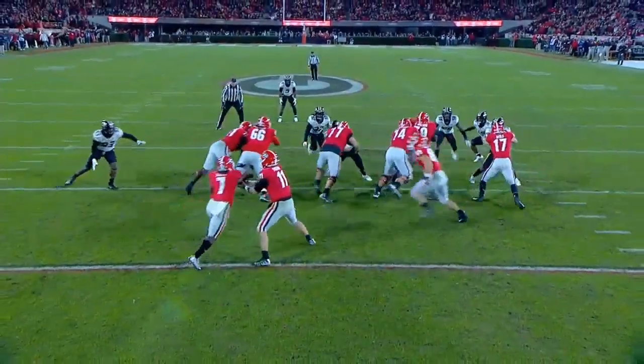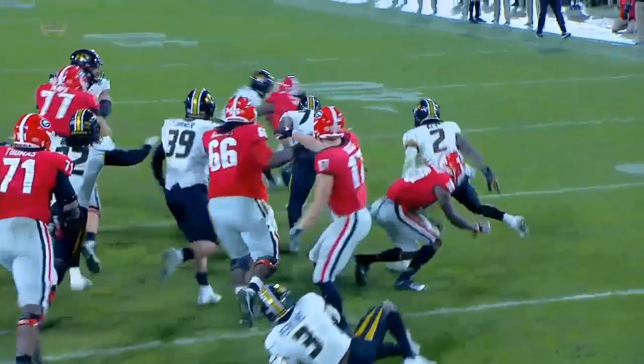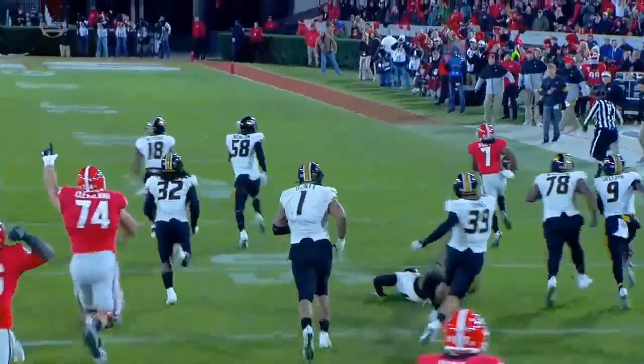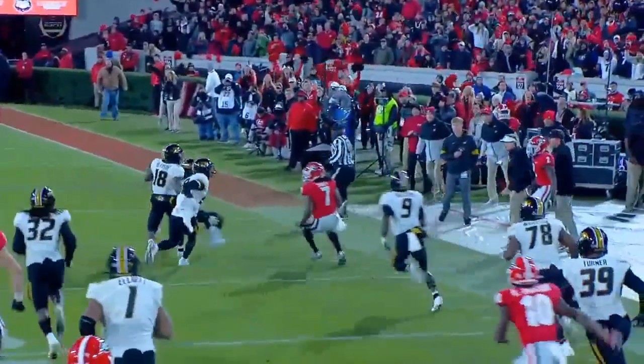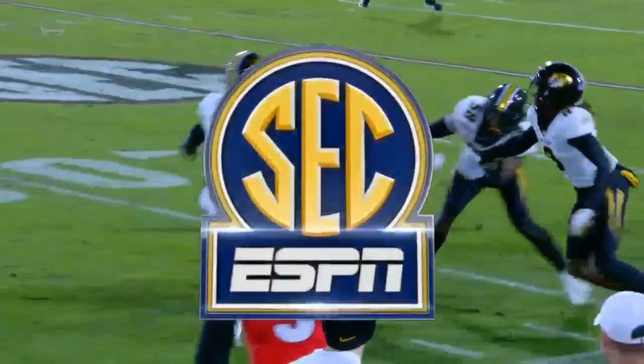On the first play from scrimmage, look at this cut — two cuts. First one right here on the inside, and then another one, a shallow cut on Gillespie the safety. And that is the talent from DeAndre Swift. Kirby Smart said it to Molly on the way in: we've got to run the football. And on the first play of the second half, they did just that.